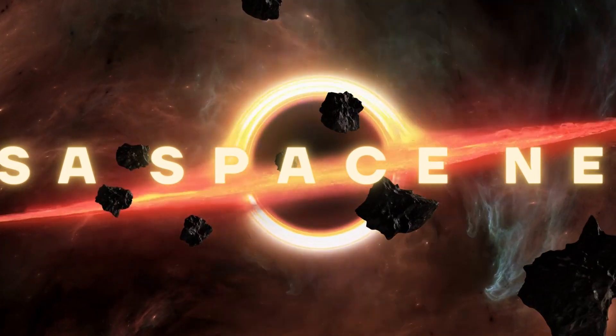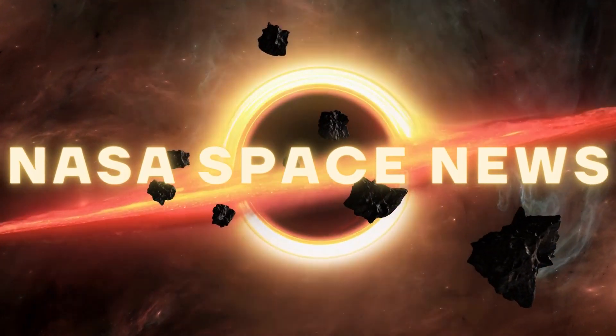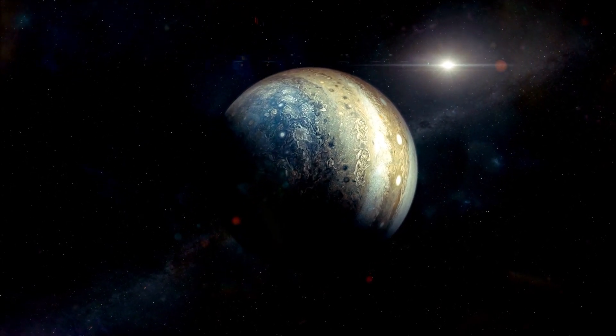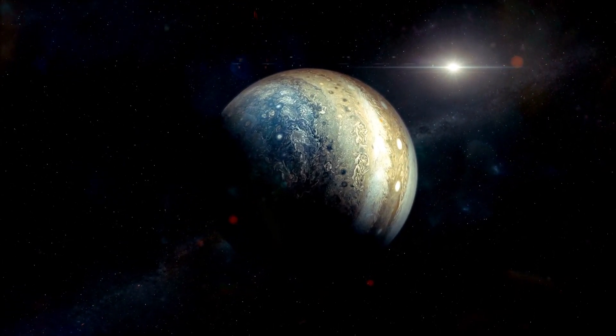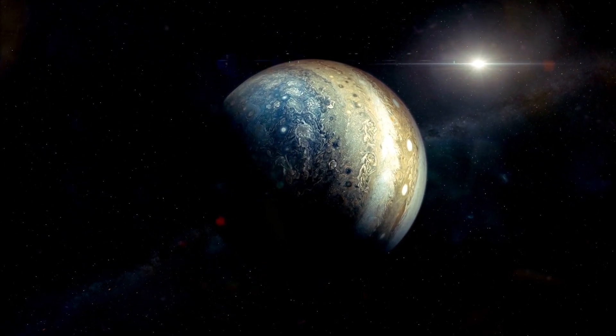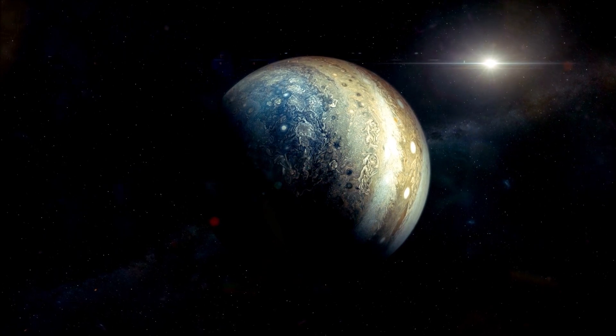Hello and welcome back to another episode of NASA Space News. The longest ever investigation of Jupiter's upper troposphere temperature has been completed. This is the layer of Jupiter's atmosphere where the big planet's weather happens and where its signature striped clouds form.